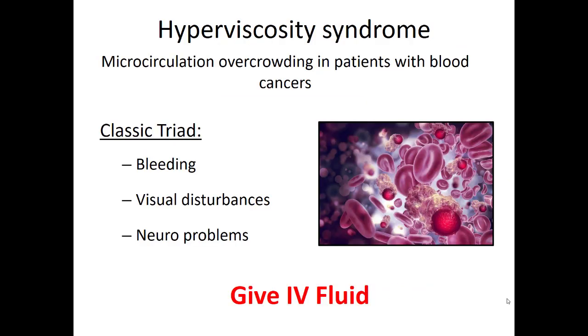On the opposite end, cancers that cause overproduction of white blood cells can lead to hyperviscosity syndrome — blood that's more like syrup than fluid. This causes overcrowding in the microcirculation, leading to problems in smaller vessels and potentially stroke, heart attack, or sometimes bleeding. These patients can present with STEMI, stroke, visual disturbances, or neurological problems. Give IV fluid to try to thin the blood. If you see STEMI, still give aspirin; if you see stroke, still call a stroke alert — treat what's in front of you while recognizing hyperviscosity as a possible cause.